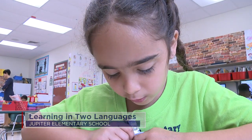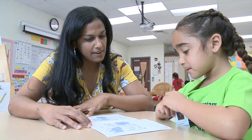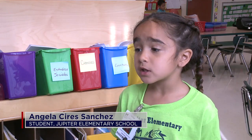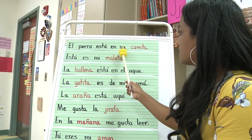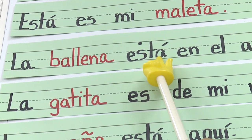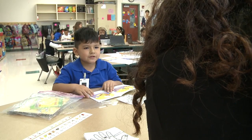Kindergarten student Angela Siris Sanchez offers a simple and very sweet reason why she's in the Jupiter Elementary School dual language program. If there's another person that speaks Spanish and it's your friend, well then you've got to learn Spanish. In this program, Angela and her classmates are taught half the day in Spanish and half the day in English.